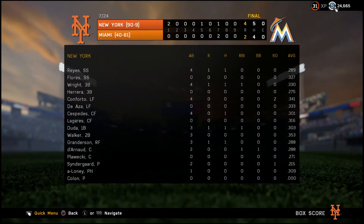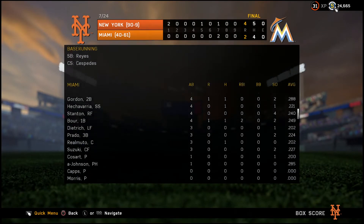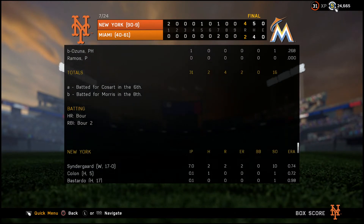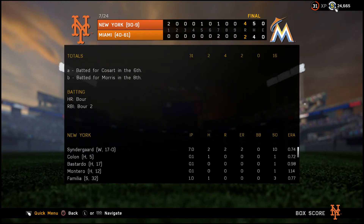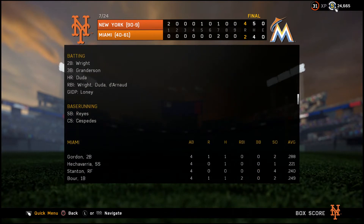To finish off the Marlins series, we won 4-2 with Syndergaard going for his 17th win, pitching 7 innings and giving up 2 runs with 10 strikeouts. Cologne, Bastardo, and Montero all had holds, combining for 1 inning, and Familia came in for his 32nd save. In terms of hitting, we had Granite with a triple, Duda with a home run, and Duda and others driving in runs.